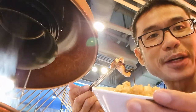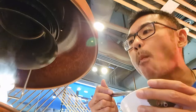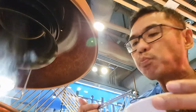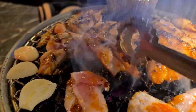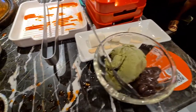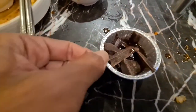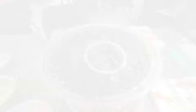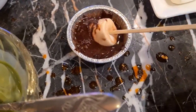The garlic fried rice is very good. Then here comes the dessert — marshmallow ice cream with a chocolate fondue. You put the marshmallow in and let it mix with the chocolate. It's actually quite nice.